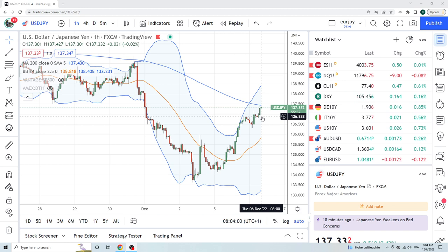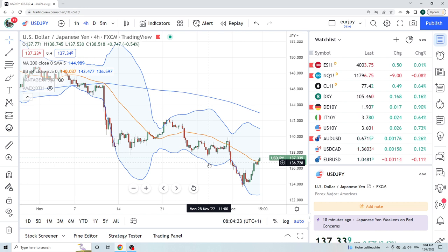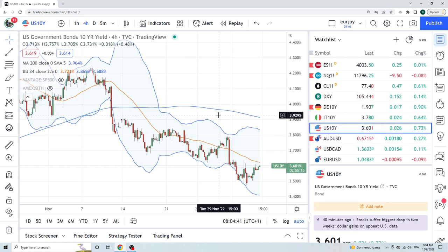Dollar-yen making a move here into this critical resistance area. I'll put this on the 4-hourly so you can see it. 137.61, 137.65 — these are key resistance areas that we have to take very seriously. We just sold at 40 here. We're going to play around with this, play for an average. U.S. 10-year rates at 360, so it's not wildly bid.